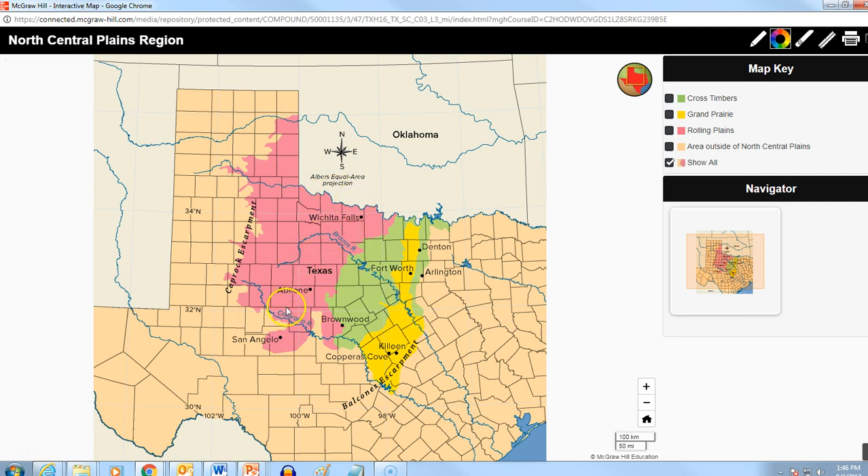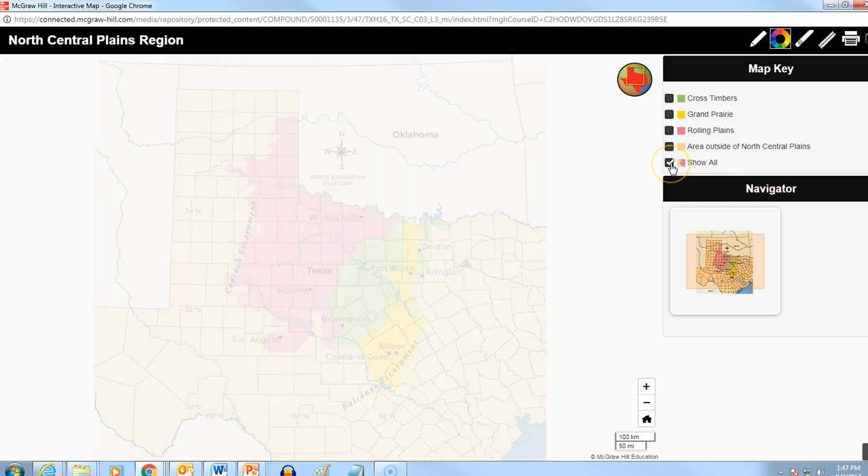This pink area here is called the Rolling Plains — it's a little bit different from the other parts. The next part, this green part, is called Cross Timbers. It almost has two different sections, but they are connected at the top. They're growing certain kinds of trees in the Cross Timbers. And then finally, this yellow part that goes down to the Balcones Escarpment is called the Grand Prairie. There's actually a town up in that area called Grand Prairie because of that.